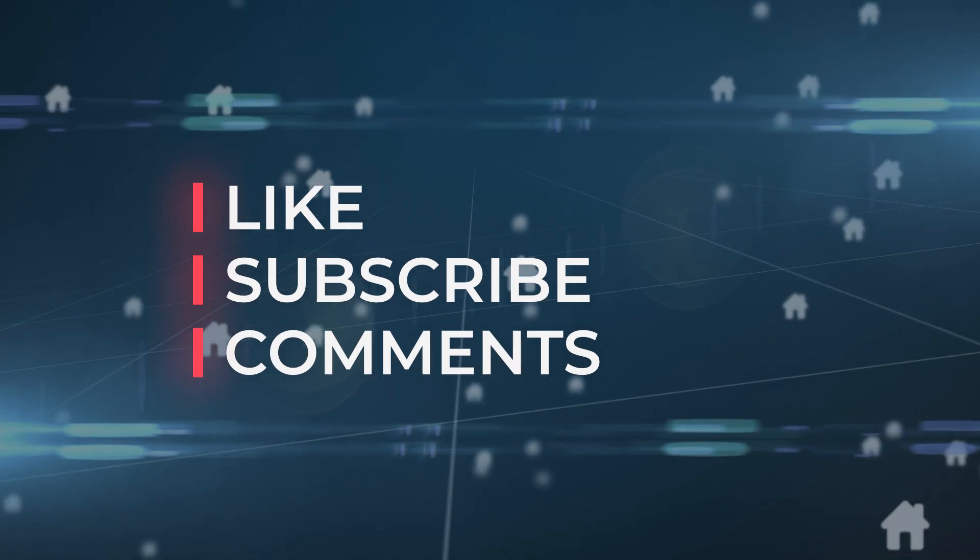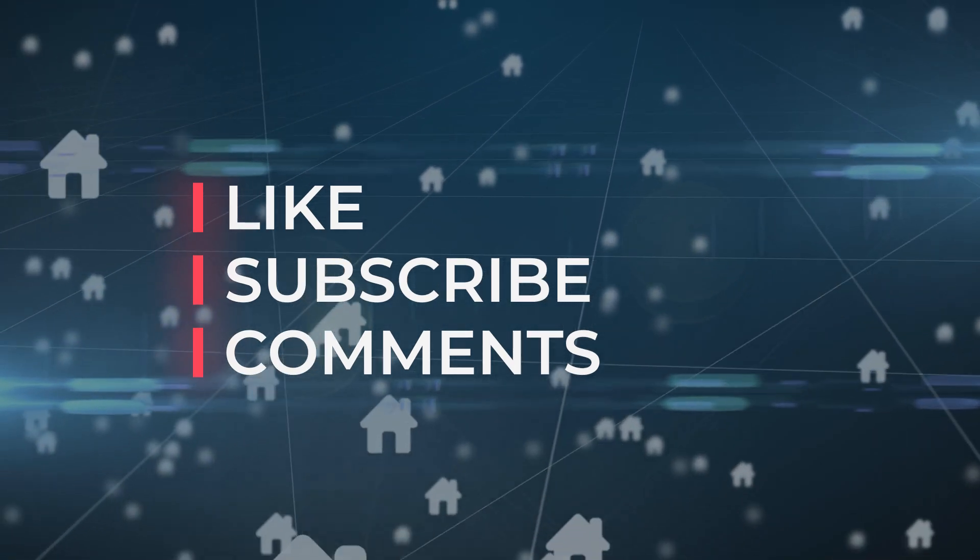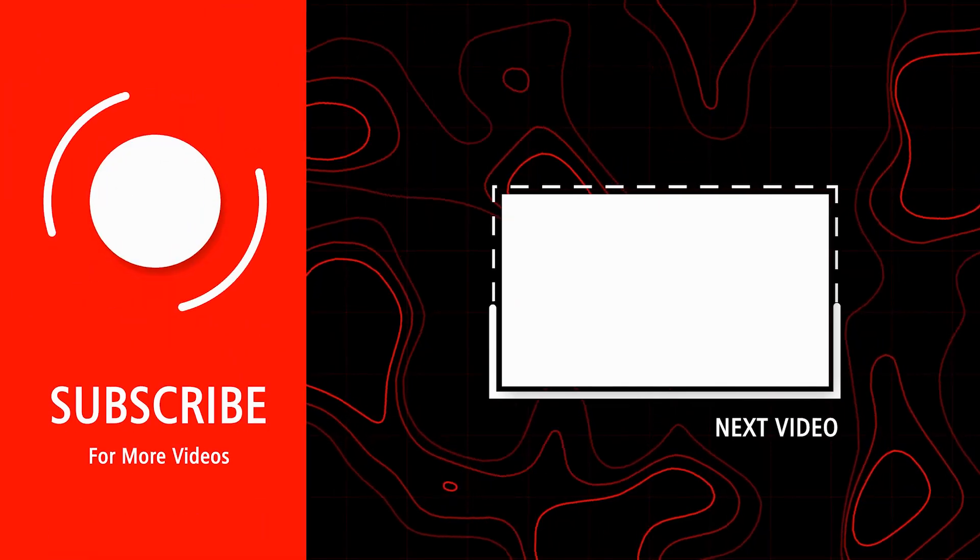Share your thoughts and questions in the comments below. Stay tech savvy and see you in our next video.